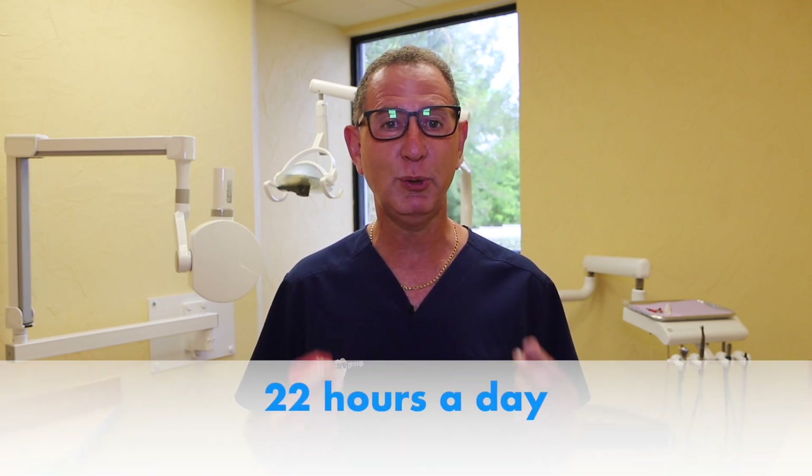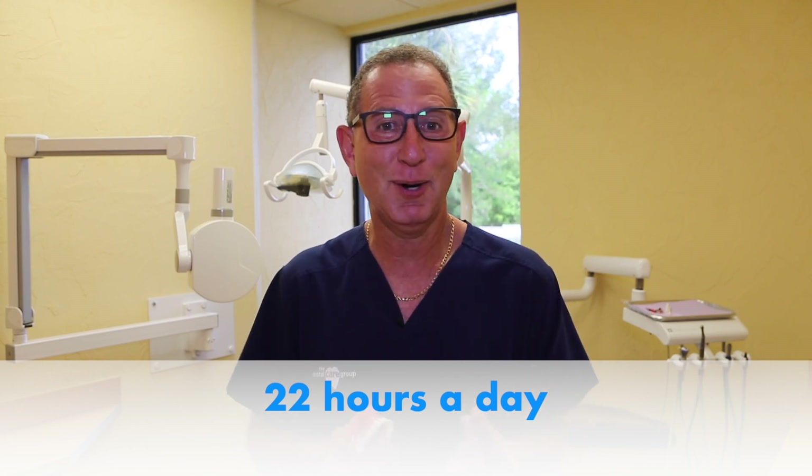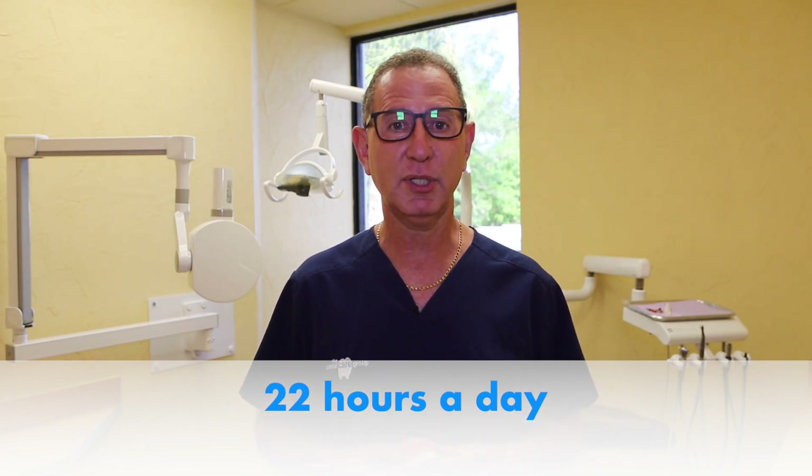The first and most important thing you need to know upon this Invisalign journey is that you must wear your aligners 22 hours a day. It's not 21 hours a day, it's not 20 hours a day — it's 22 hours a day or more. If you want to be successful and get your case done in a timely manner, you should wear them as instructed: 22 hours a day.